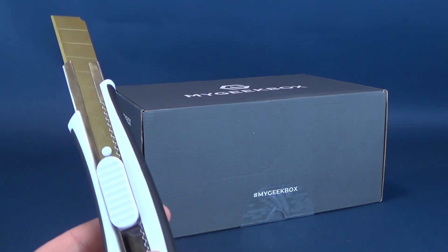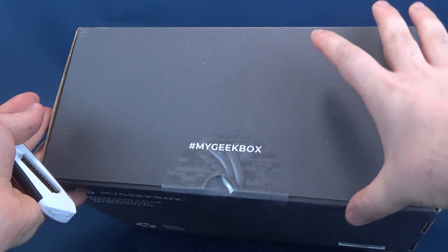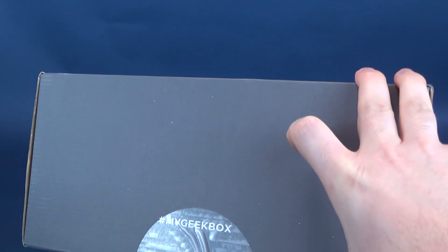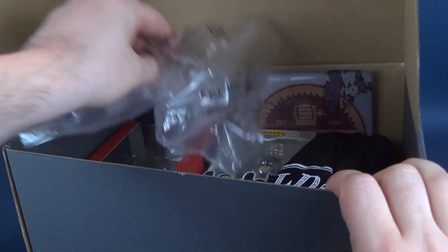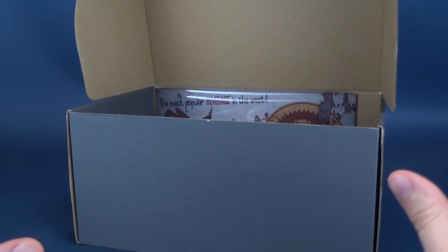We're going to go ahead and get this opened up with my new knife, Chet Cuttington III — making fewer and fewer appearances as of late. Hopefully that will change. A lot of dark things happening in the world right now, so of course we all have to be really careful and just watch out for one another. Let's see what we've got going on inside.